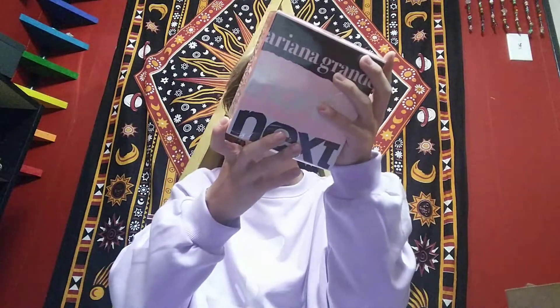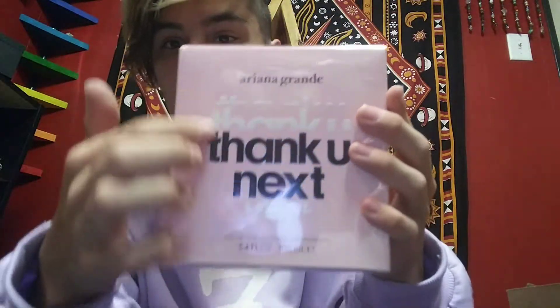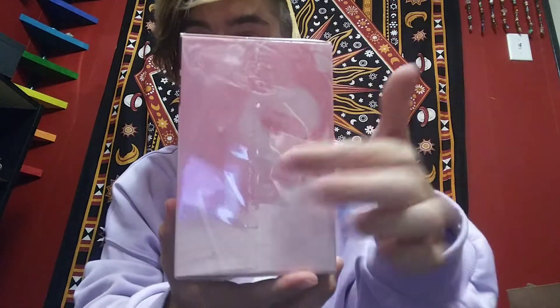Oh my gosh, look at it! I got the 3.4 fluid ounces, which is the biggest size that they got. On the front of the box it says Ariana Grande, Thank You Next. And on the sides it has a beautiful photo of her — she looks stunning. This is from the Thank You Next music video.